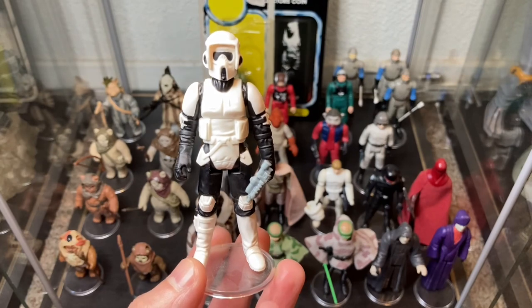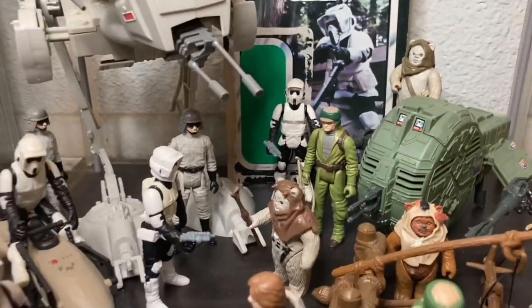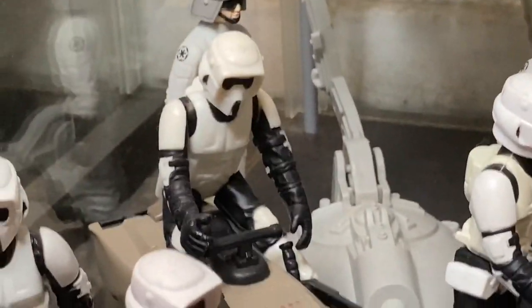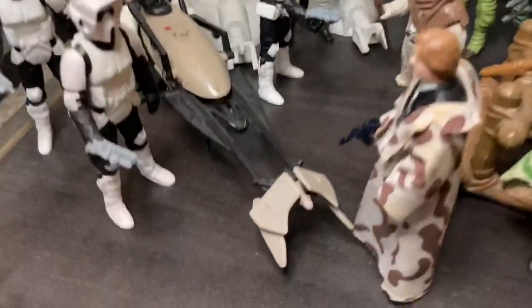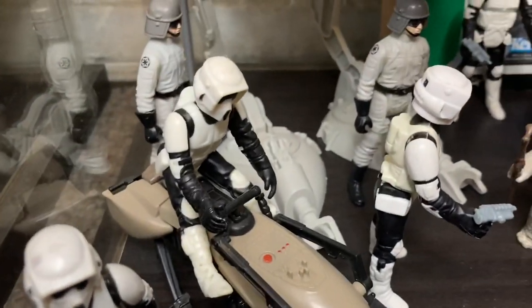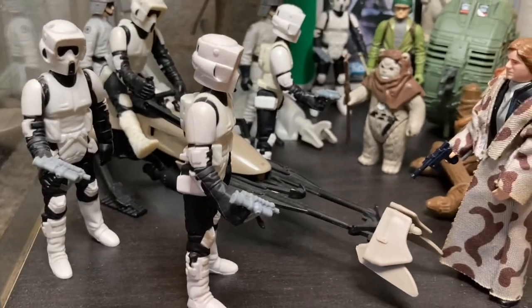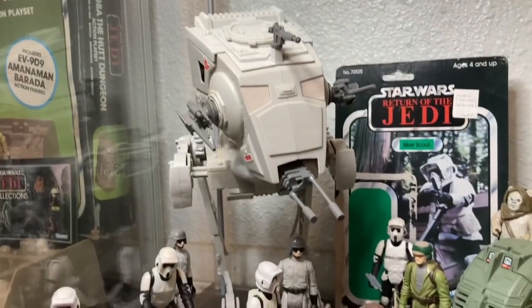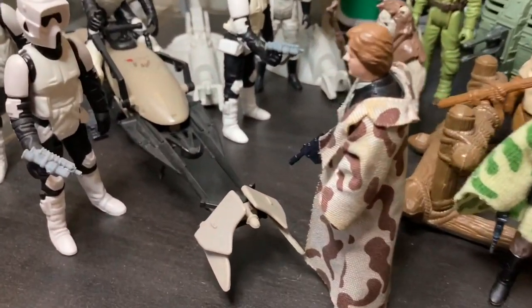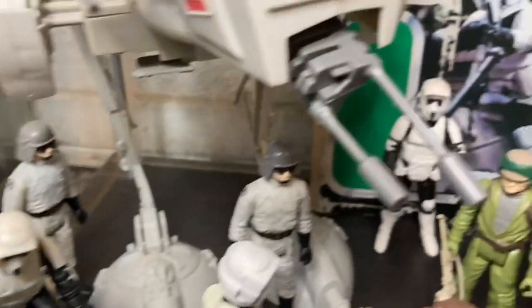If you don't have a Biker Scout in your collection — at least one — please get one. They're awesome figures. When you think of the Biker Scout, you think of the speeder bike, you think of Endor. This is my little Endor setup. Got some scouts here, a Biker Scout assault team ready to take on Han and some rebels. And of course my AT-ST, which I did a review on — I'll leave a link in the description down below so you can check out that video.